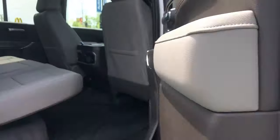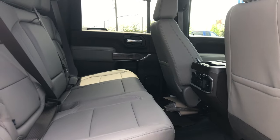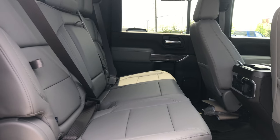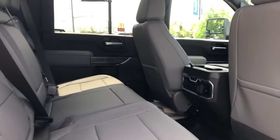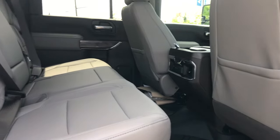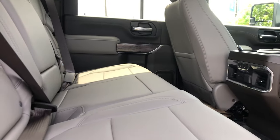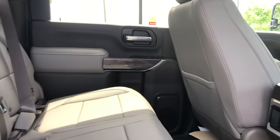Let's quickly take a look at the rear cabin. This is a full crew cab, so you get a massive rear area — great for long road trips. You can easily fit three full-size adults back here, or even three baby seats side by side. The beautiful Gideon leather interior extends all the way back, with wood trim along the door panels.